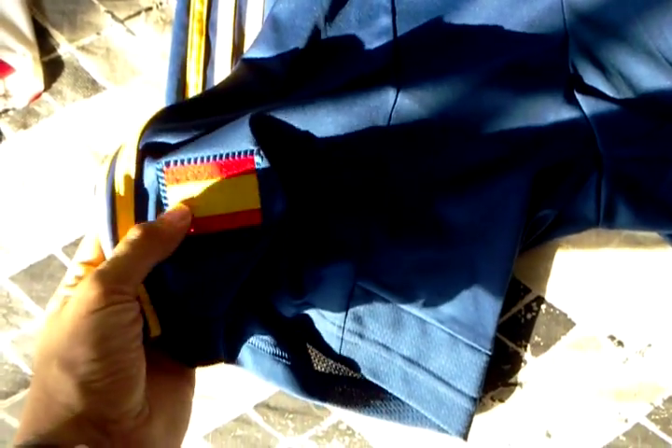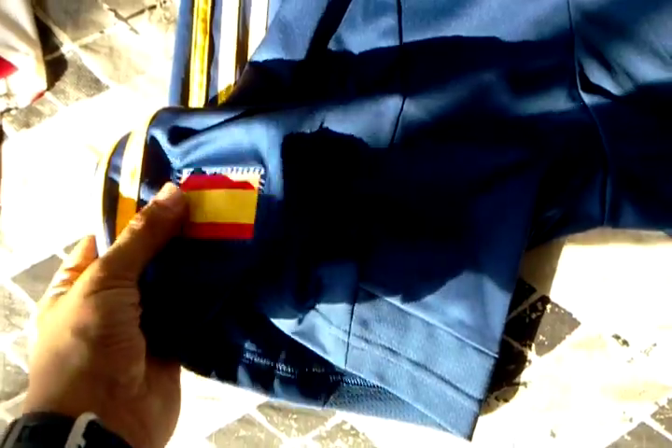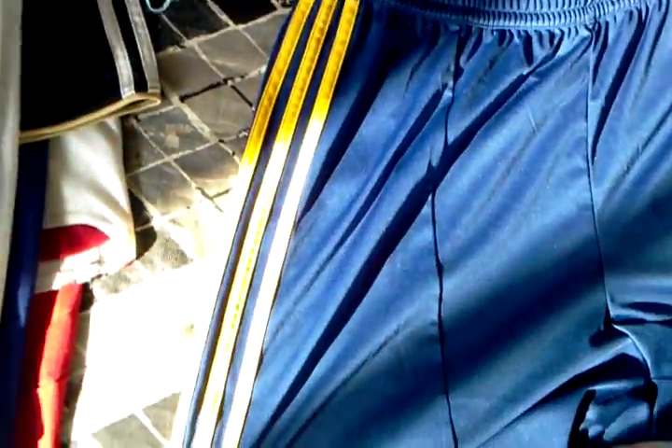The shorts here — we go back to the dark blue, just as worn in 2008. A new pattern of the flag, and pretty nice bright stripes. Nothing on the back, just a lot of mesh on this one.